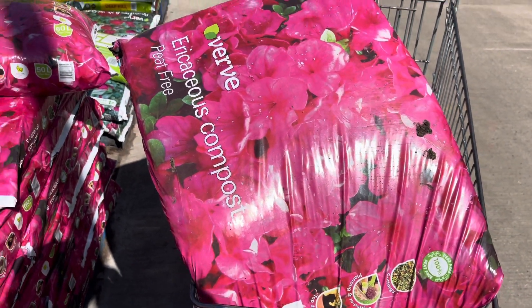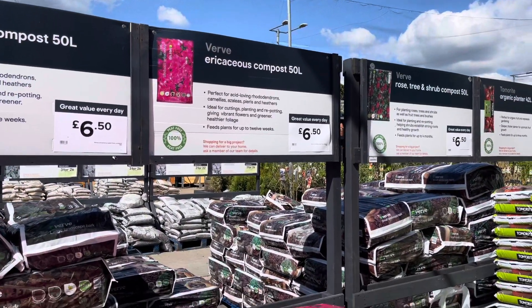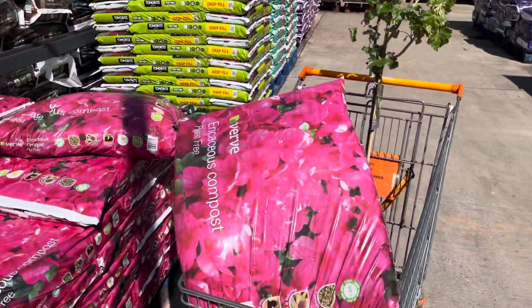This is the one I bought — this was the acidic soil, and it was only £6.50, so it's a good price. It wasn't anything too much.